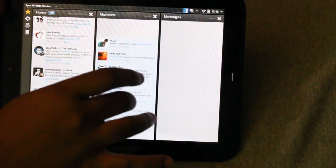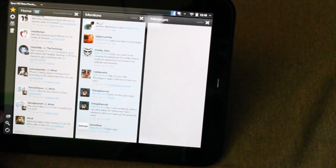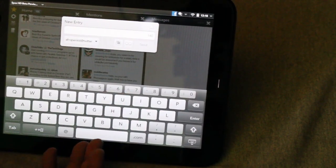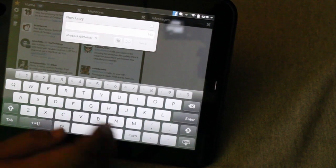Over here is my mentions. If I want to send out a tweet I go down here, the full keyboard comes out, and I can type — for example, 'filming.'